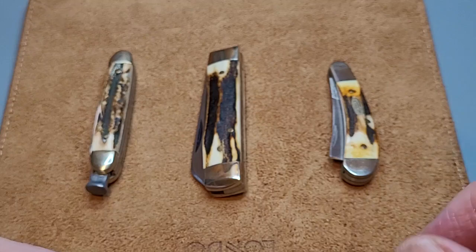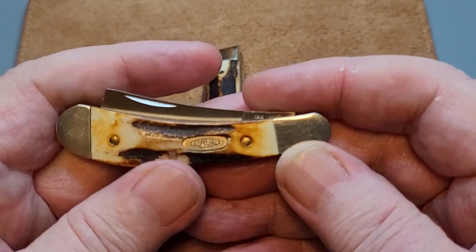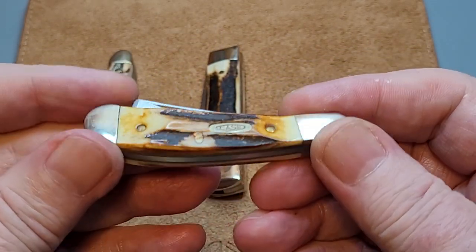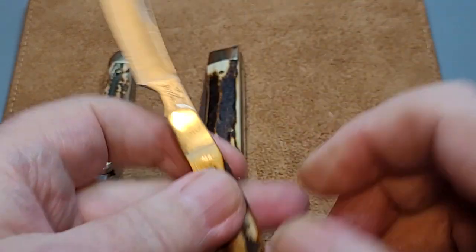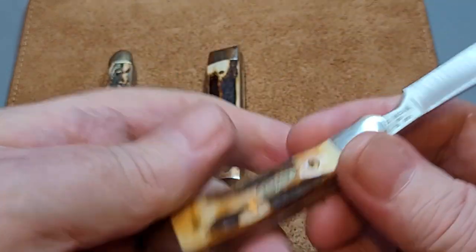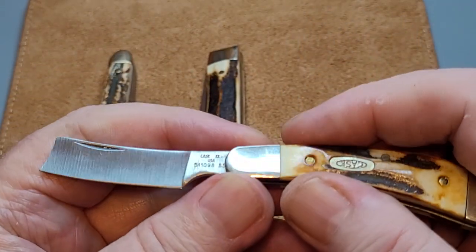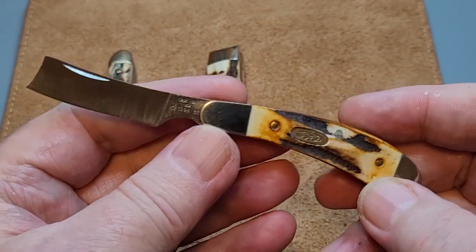I'm going to start with this one — a little Case knife I got out the other day and thought, no, I want to show this again. It's a Case razor knife, a type you don't see very often. Look at that little beauty — isn't that just gorgeous? I love the way they put the Case shield in here.